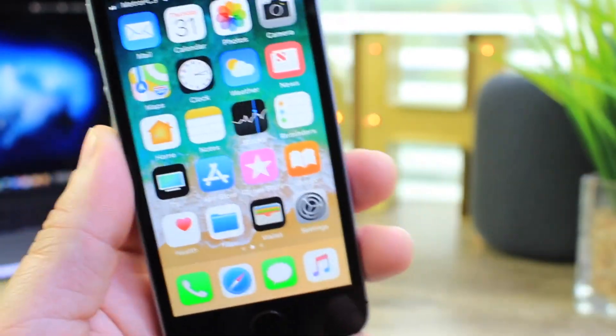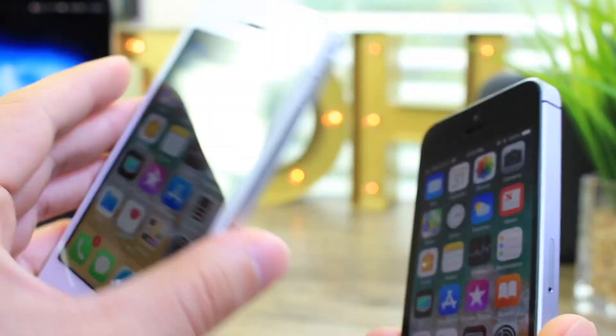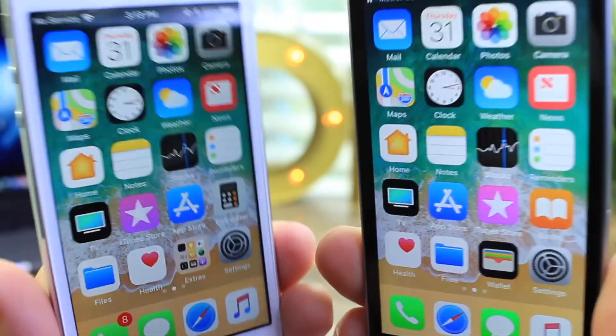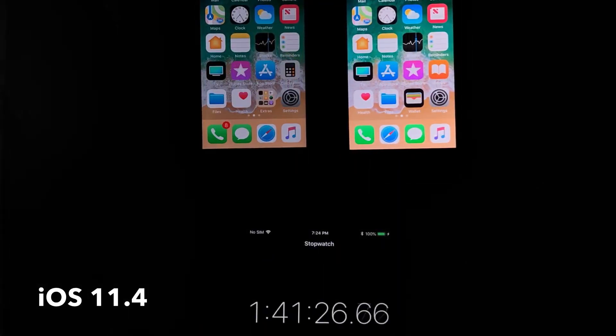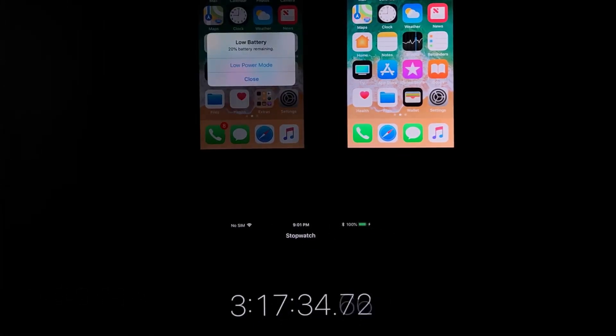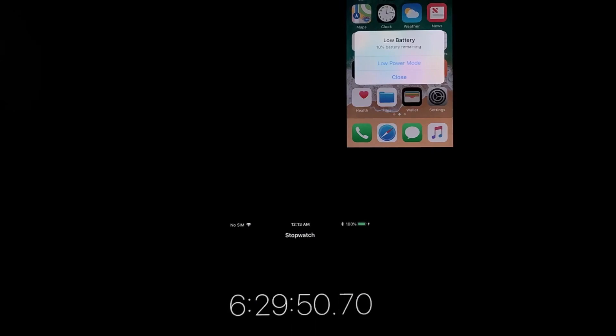Now one of the most important questions is battery. How are we doing with battery on the iPhone SE and iPhone 5s on iOS 11.3.1 versus 11.4? For iOS 11.4, the iPhone 5s is on the left and the iPhone SE is on the right. The iPhone 5s lasted four hours and eight minutes, and the iPhone SE lasted six hours and 50 minutes.